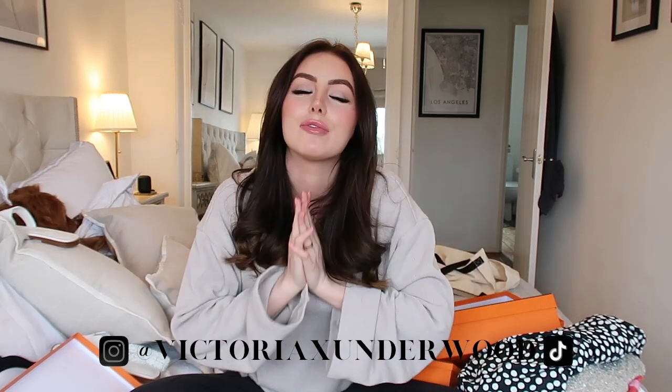That is everything I got. Thank you so much for watching today's video. If you enjoyed it, don't forget to give it a thumbs up and subscribe — I'd really appreciate it. Don't forget to follow me on Instagram and TikTok, and I will see you guys soon with a new video. Bye, love you!